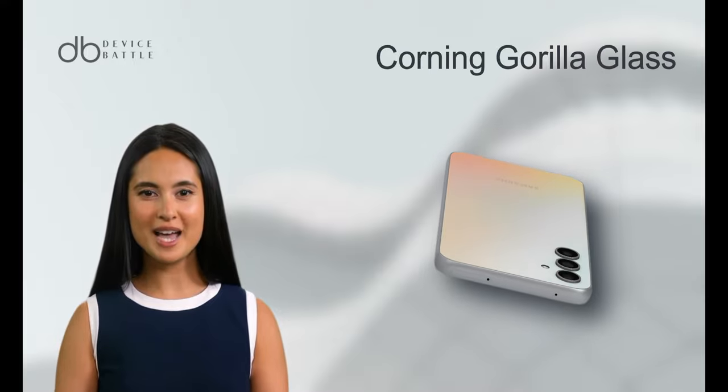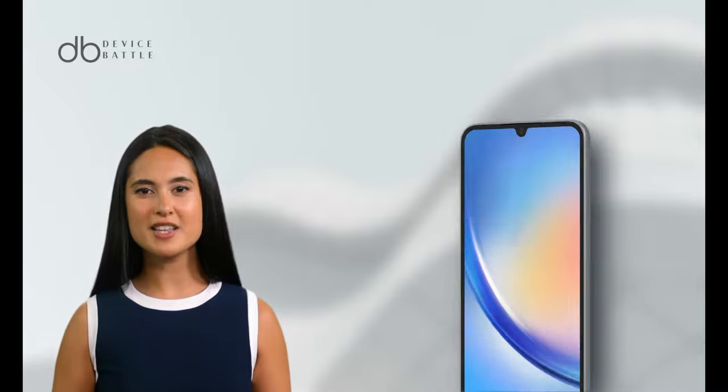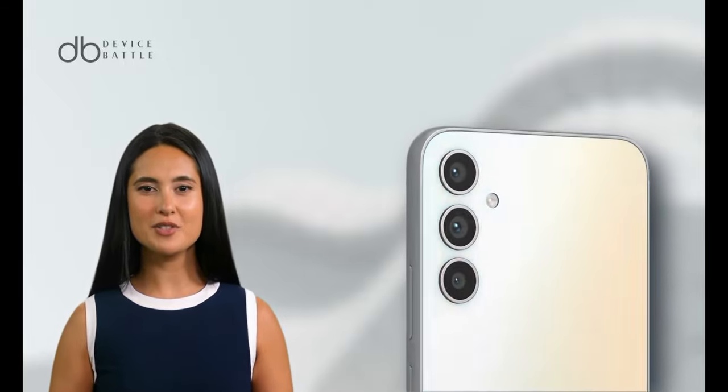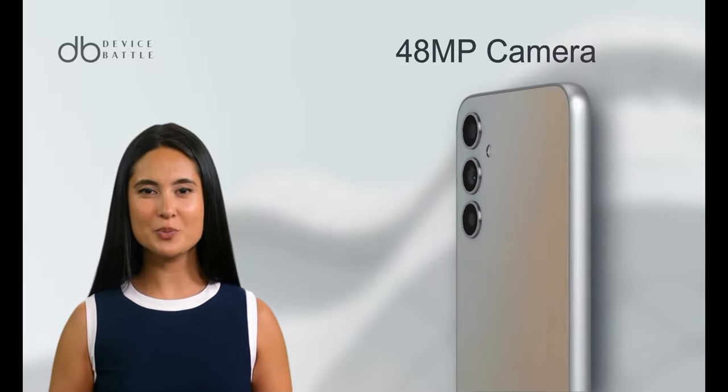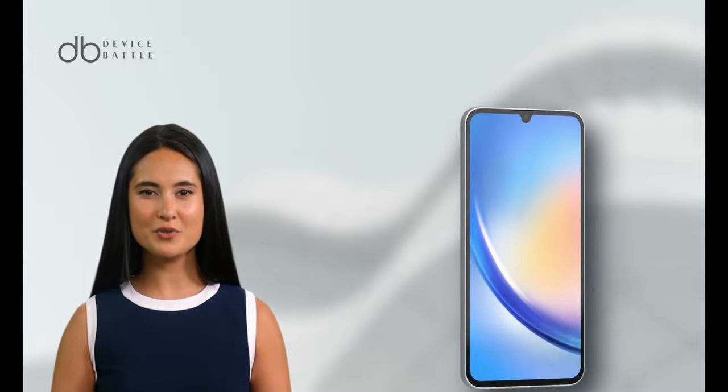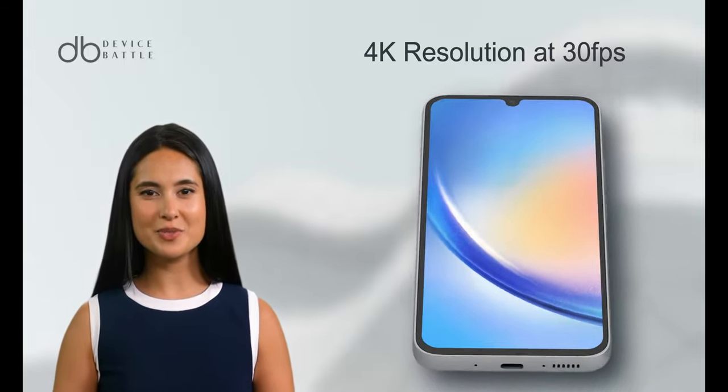The display is also protected by Corning Gorilla Glass, adding an extra layer of durability. When it comes to photography, the Galaxy A34 is equipped with a triple camera setup. The main sensor is a 48MP camera, capable of capturing high resolution photos. For video, it supports up to 4K resolution at 30fps.